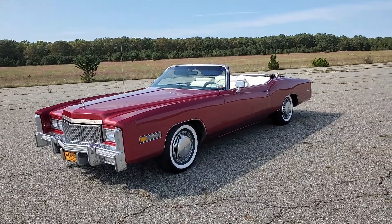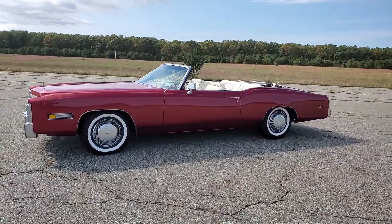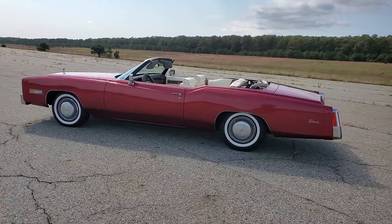Enough room for the whole family in this car. Runs and drives great. Power top, white interior. It's like a reddish cranberry on the outside, sitting on white walls. Just came in from Northport.